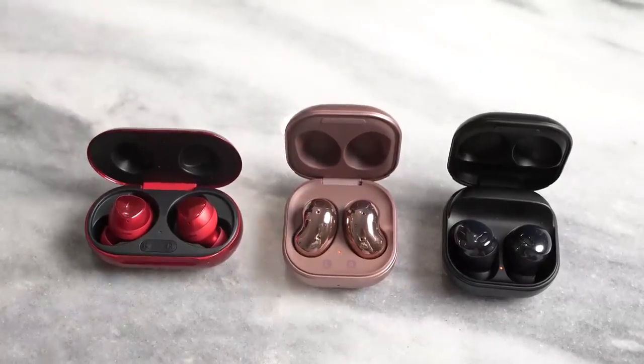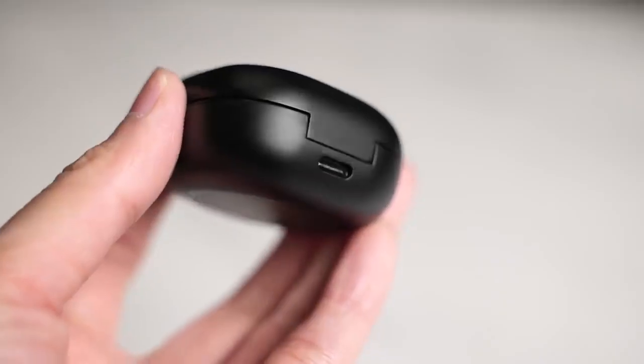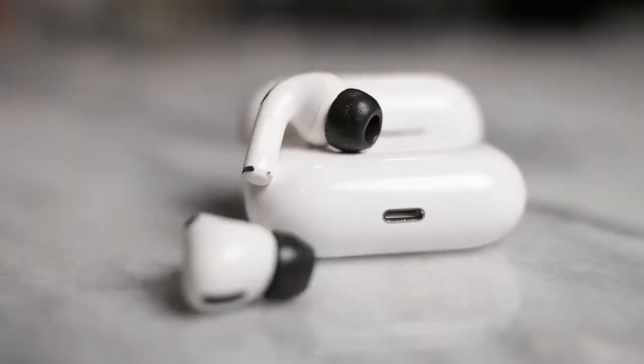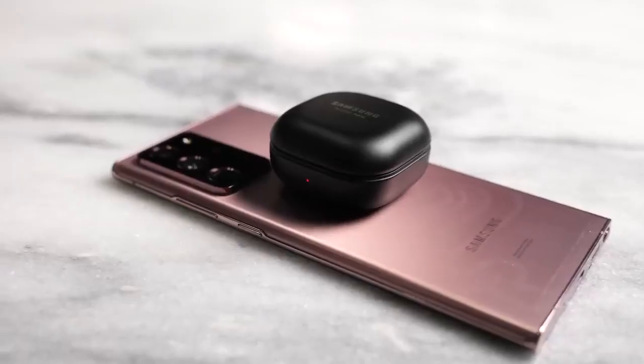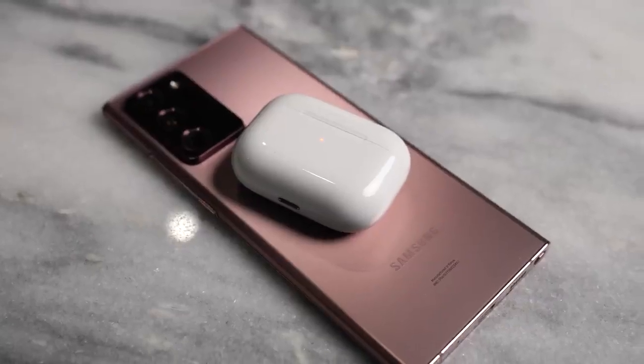The Buds Pro come with a ton of features as we're going to be pairing it against the AirPods Pro. First off, this has USB Type-C charging as opposed to Lightning on the AirPods Pro, and that gives it an advantage — 10 minutes of charge will give you two hours of use. You've also got wireless charging, something you'll also find on the AirPods Pro.